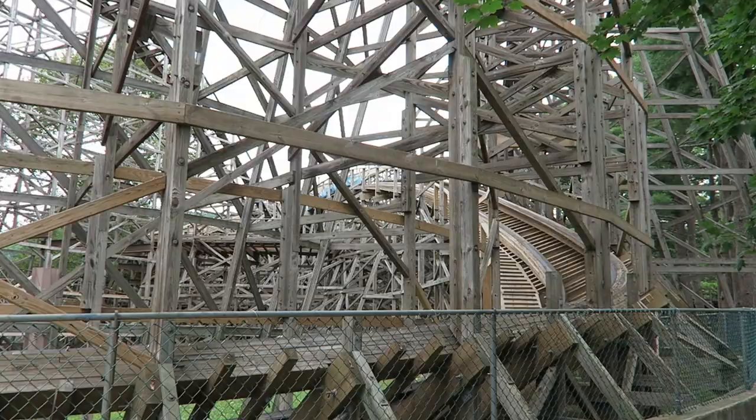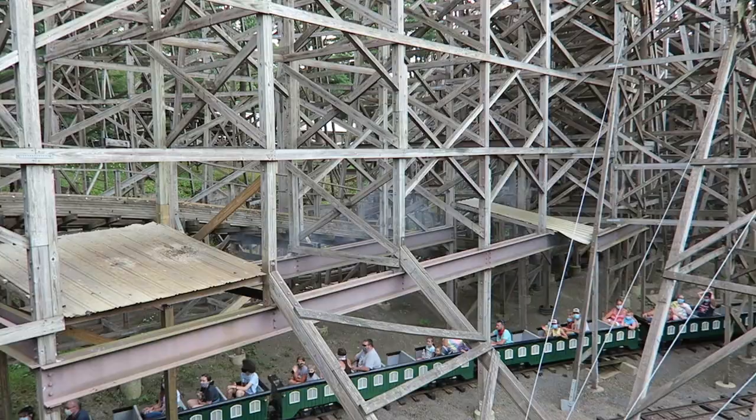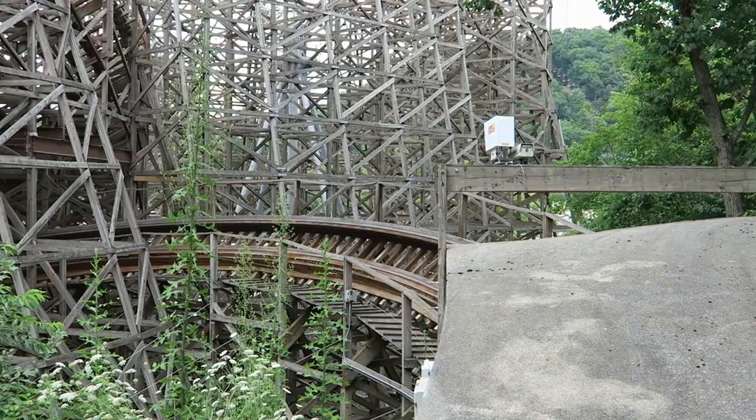At its worst, Twister was just a bit bumpy, and that's all the more impressive when you consider this coaster's pacing. Twister feels like it gets faster as it goes. The second half in particular feels absolutely wild with the bunny hills and underground tunnel, but more on that in a bit.